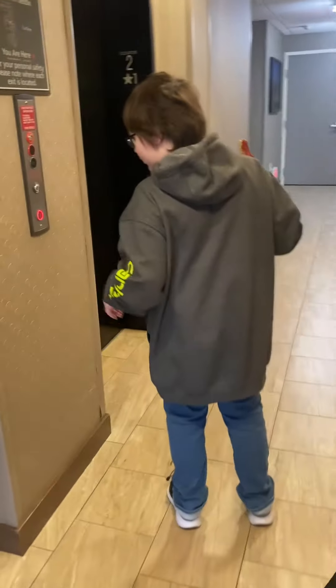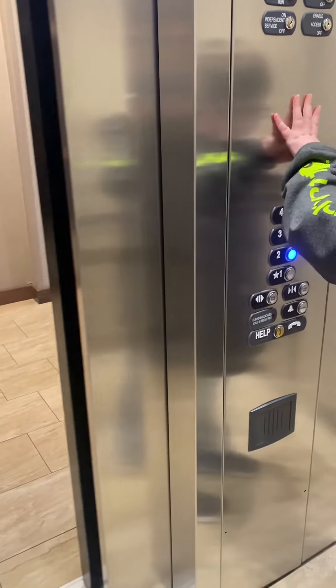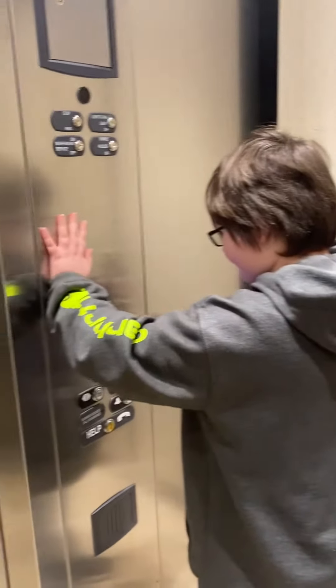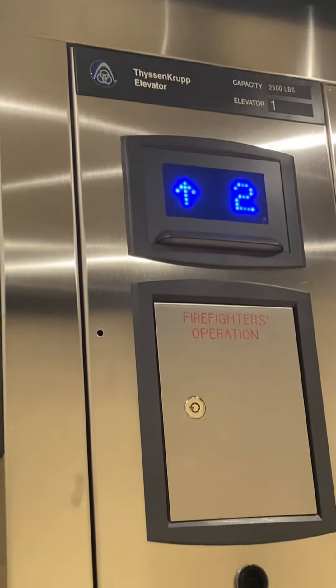Here's Aiden. We're in West Jordan, Utah at the Residence Inn by Marriott. He's going to show us the elevator. Oh boy, what kind of elevator is this, buddy? Do you know what kind of elevator this is? Tizen and Crump?